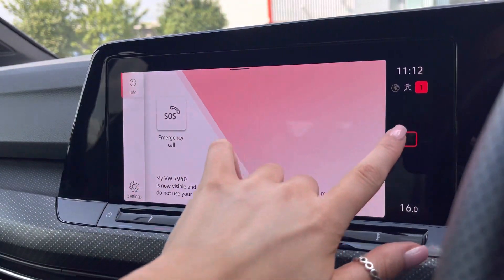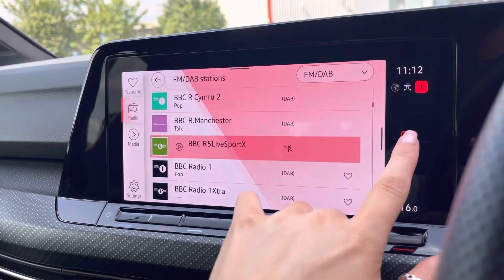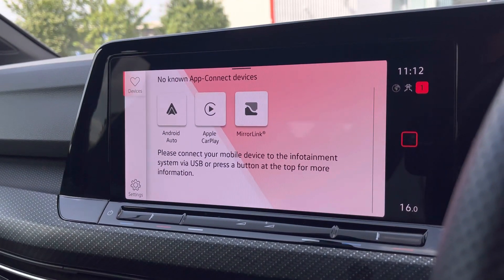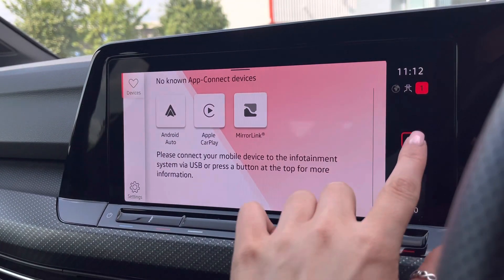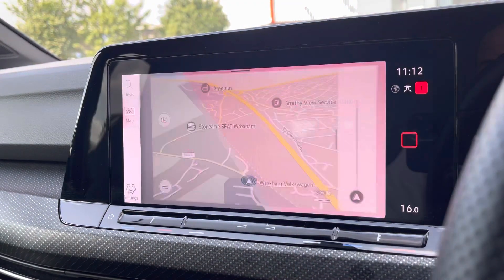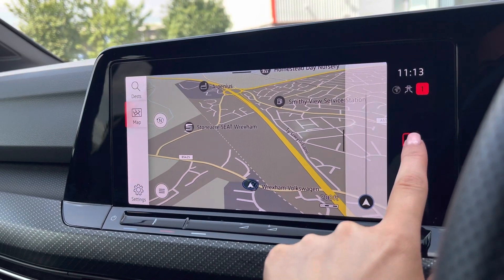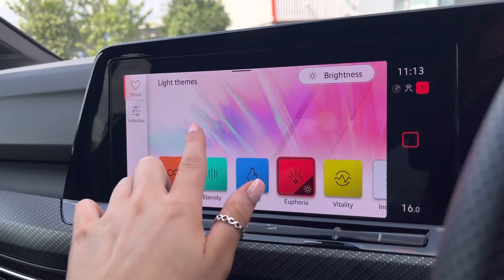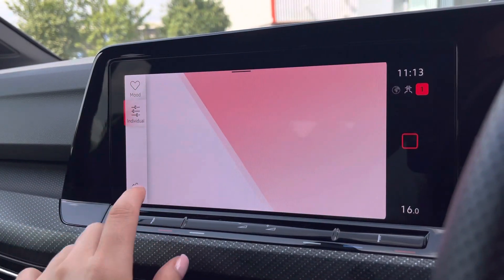Some of these features include Bluetooth connectivity. We also have access to DAB digital radio, as well as app connection to seamlessly display phone apps through Android Auto, Apple CarPlay and MirrorLink. We also have satellite navigation to assist you when planning your routes. We also have the ambient lighting package which offers 30 customisable colours to choose from, and you can select your own individual tone.